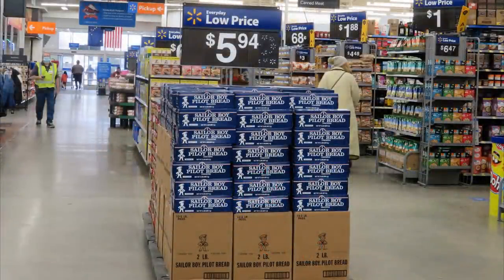Hi, it's Alaska Granny. I decided it was a great day to go to Walmart — they're well stocked, pretty much anything you could want is there. Right off the bat, you know you're in Alaska — there's a big pile of pilot bread.